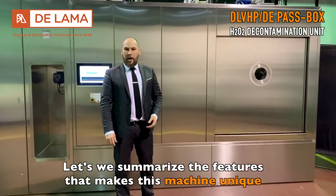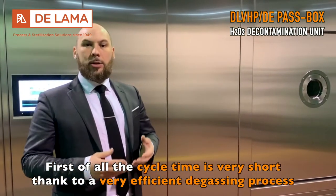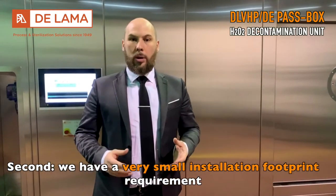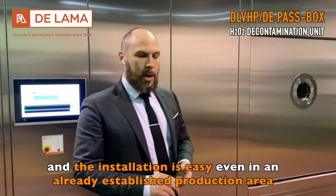Let's summarize the features that make this machine unique. First of all, the cycle time is very short thanks to a very efficient degassing process. Second, we have a very small installation footprint required, and the installation is easy even in an already established production area.